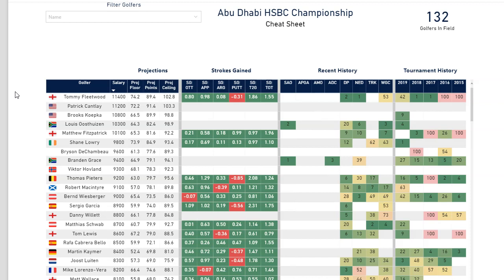It is structured in the same way where we have all of the golfers for the European Tour slate down the left-hand side with their flag — I thought that was a nice little touch — the salary for DraftKings, and then the same as the PGA cheat sheet where I have floor, median, and ceiling projections for each one of these golfers.